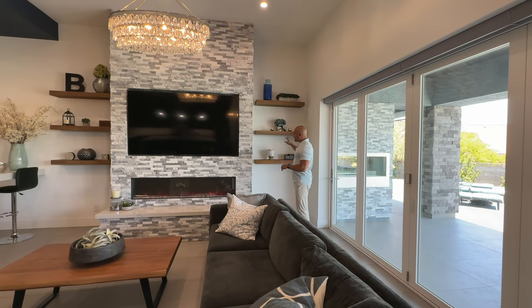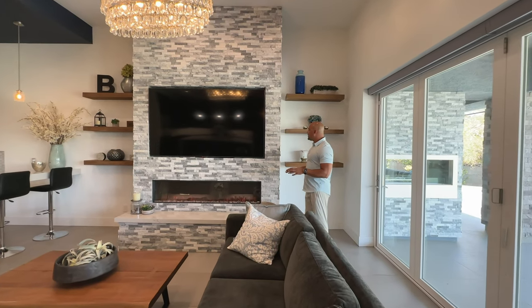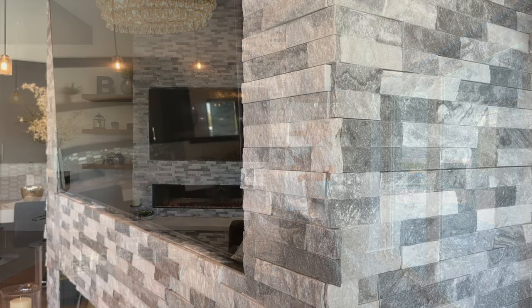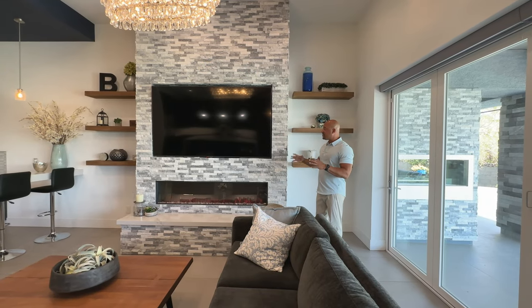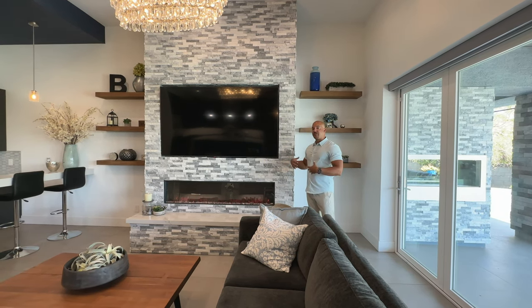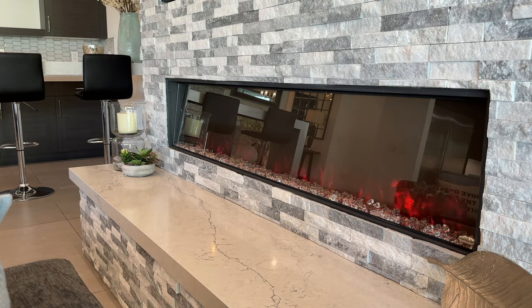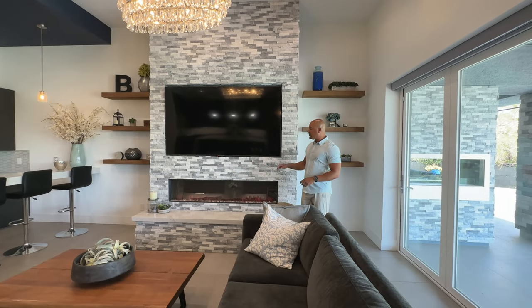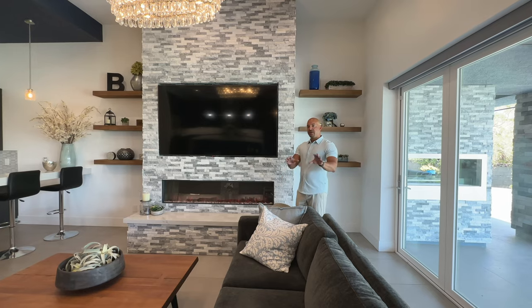We have nice custom floating shelves here. On the media wall, we have a beautiful stone veneer — a white and gray raw quartz stone veneer. This is an 85-inch television. To give you a sense of scope, this is a 72-inch electric fireplace, one of the nicer ones with kind of a frameless design. Really elegant, really nice. And it's even framed with the matching quartz hearth that we saw in the kitchen.